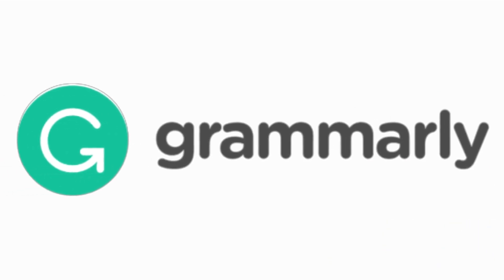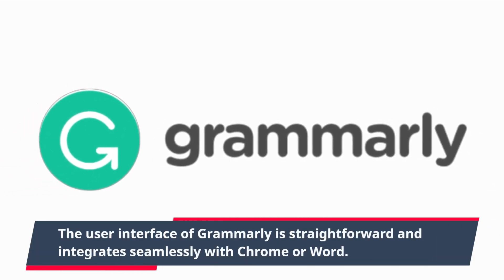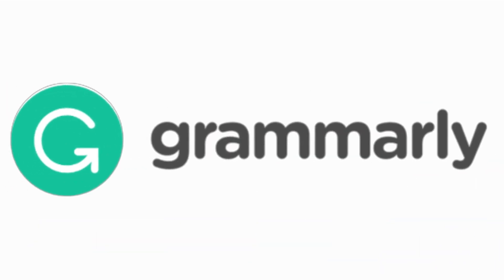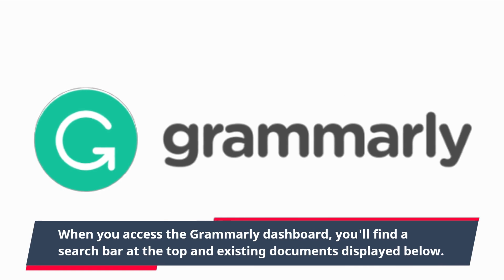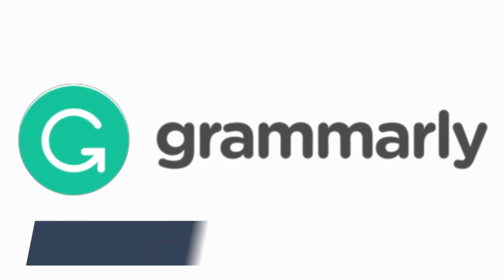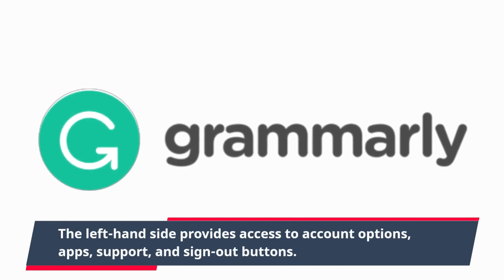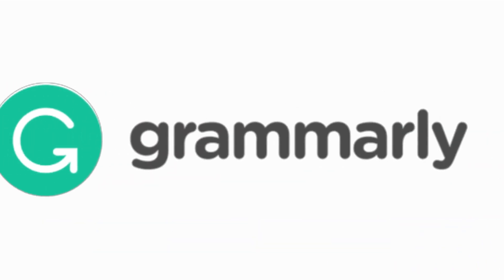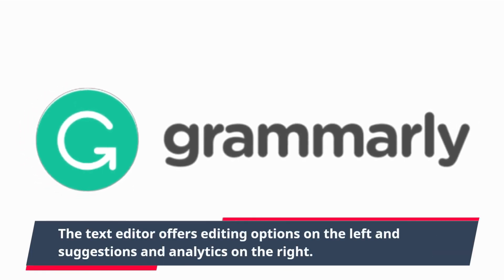The user interface of Grammarly is straightforward and integrates seamlessly with Chrome or Word. When you access the Grammarly dashboard, you'll find a search bar at the top and existing documents displayed below. The left-hand side provides access to account options, apps, support, and sign-out buttons. The text editor offers editing options on the left and suggestions and analytics on the right.